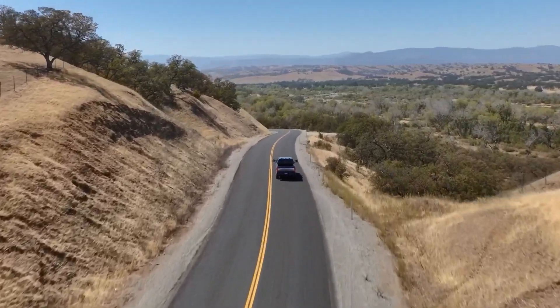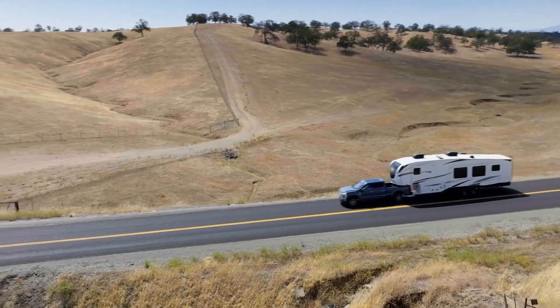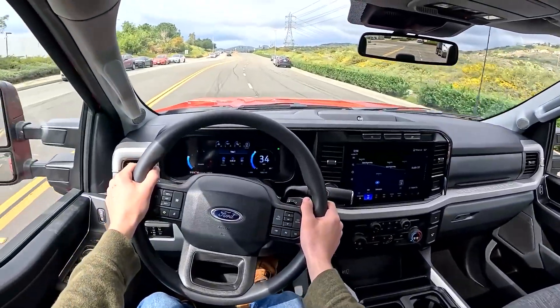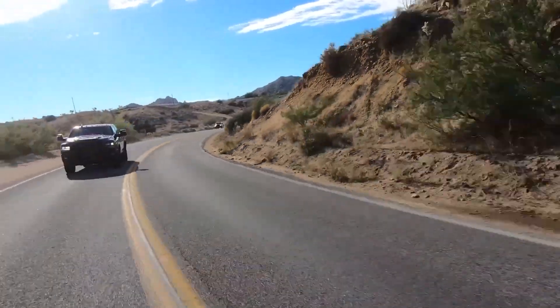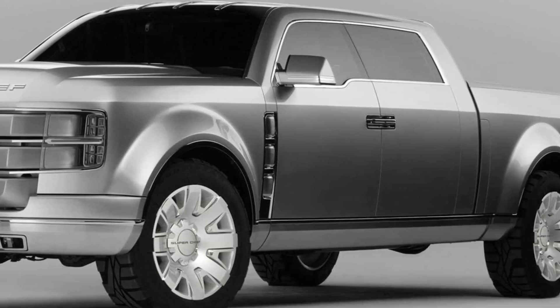One minute you're cruising on battery power, the next the gas engine kicks in to haul that 14,000-pound trailer over a mountain pass, and then maybe a mix of both when you're just noodling around town. It's seamless, it's smart, and it feels like what the Super Chief dreamed about — but actually usable.